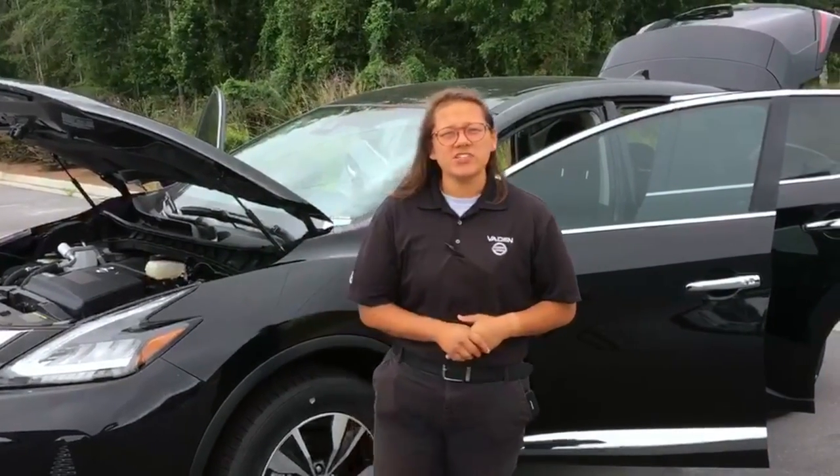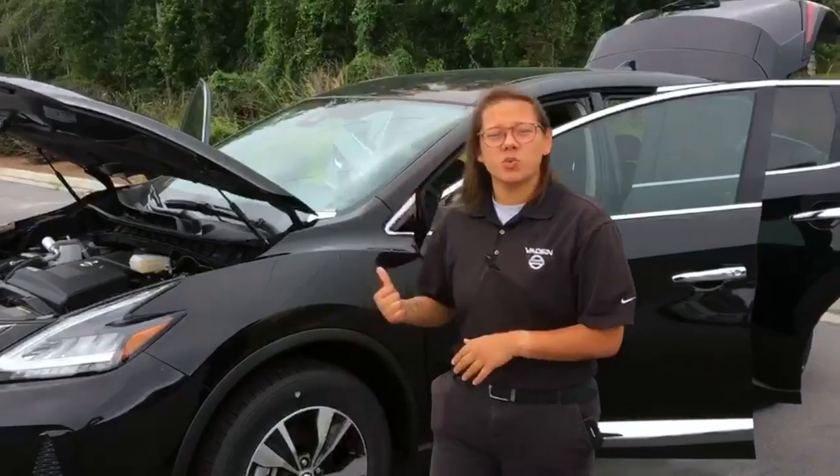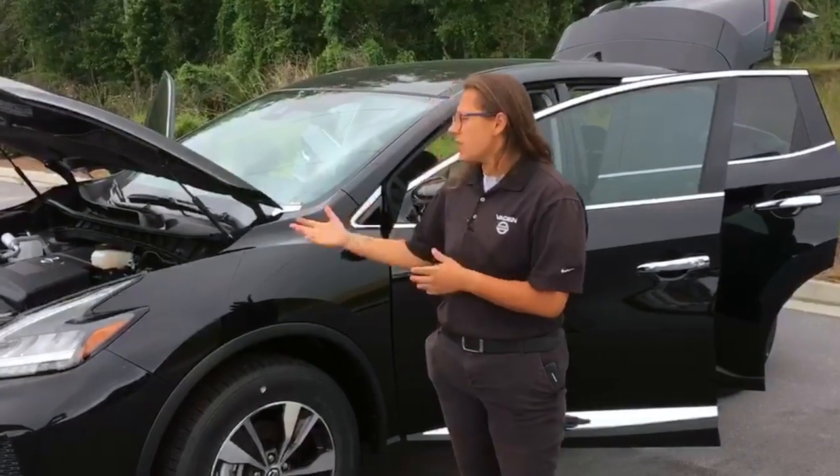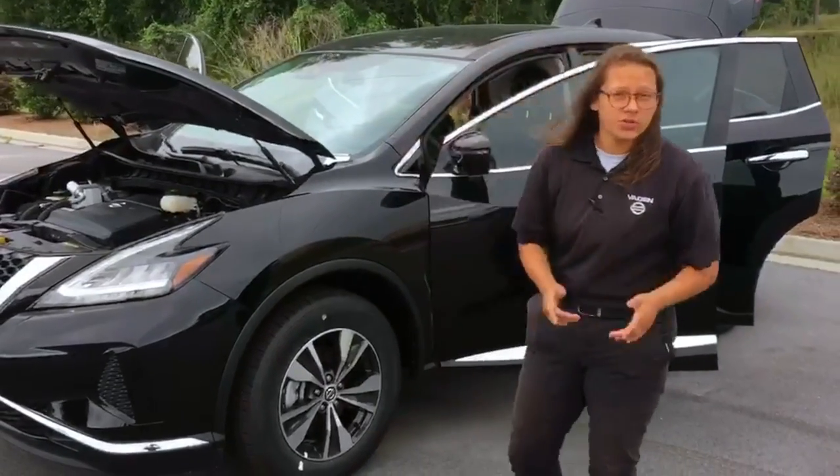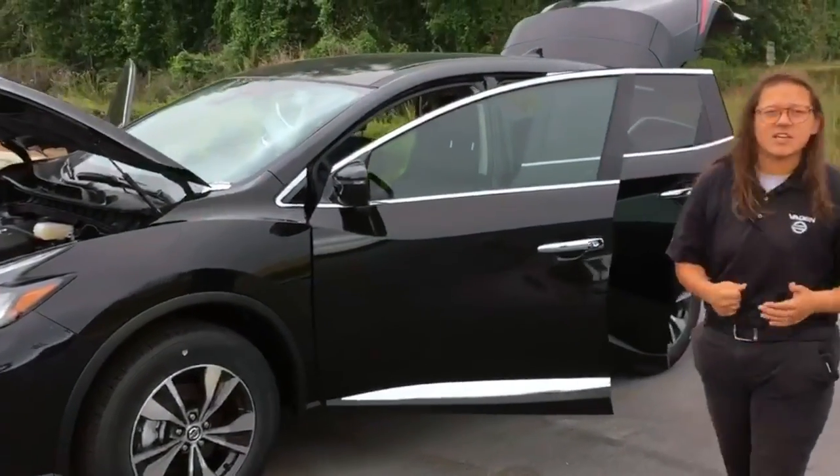Hey guys, this is Lina Fuerte over at Beta Nissan Estates Marana. Today I want to talk to you about our 2020 Nissan Murano. The vehicle comes equipped with a 3.5 liter V6 engine and 260 horsepower, so you're definitely going to have that get up and go.